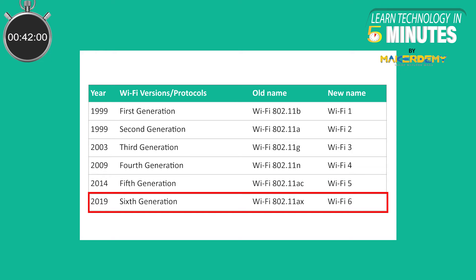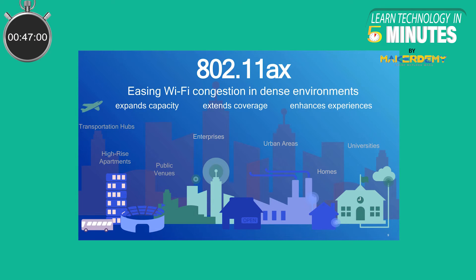802.11ax is rebranded to Wi-Fi 6. Wi-Fi 6 will still do the same basic functionality of connecting you to the internet, just with a bunch of additional technologies to make that happen more efficiently, speeding up the connection in the process.